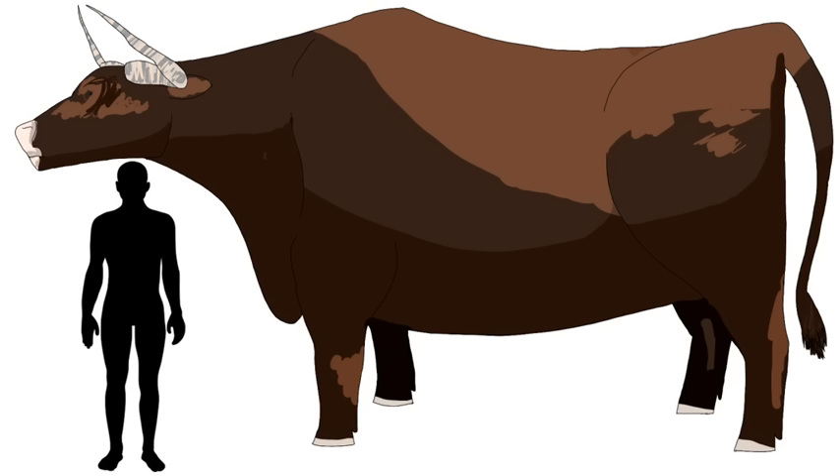Longer horns on both males and females can be used as intimidation and weapons against rivals and competition for grass, growing wide and pointed for gouging and creating a larger space around the animal. While some species may evolve longer legs and lighter bodies for faster movement to reach new grasses, there might not be enough time yet to dramatically change a cattle's body plan into something more graceful.